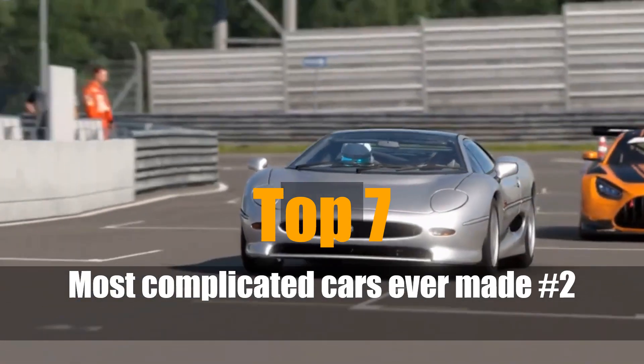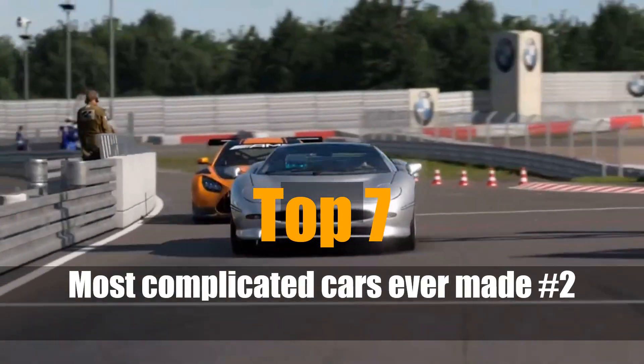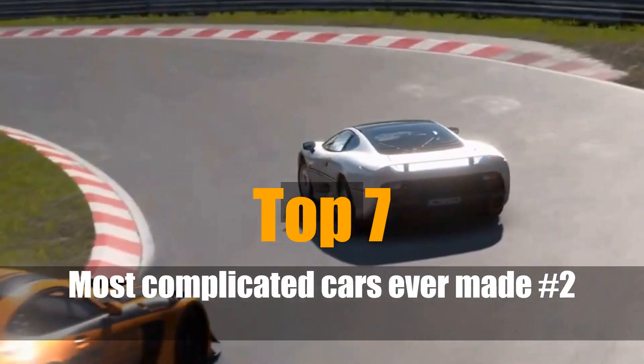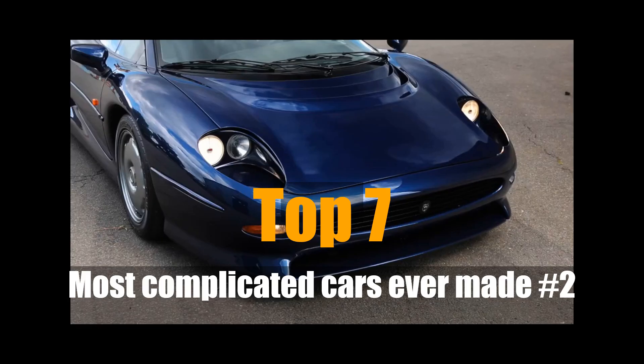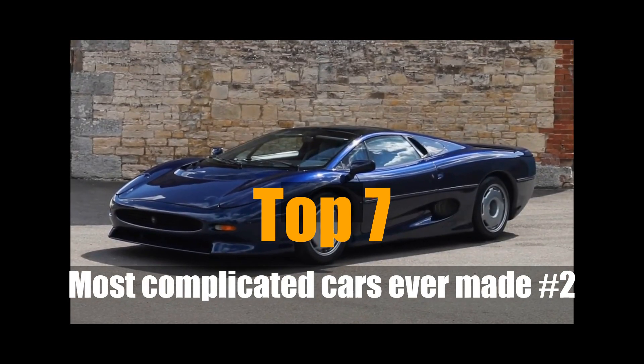In the quest for innovation, automakers have sometimes pushed the envelope a little too far, from supercars that redefined speed to convertibles that leaked more than they wowed. This is part two of the most complicated cars ever made. Let's pick up where we left off, starting with a British beast that had to be tamed by reality. Number 11.